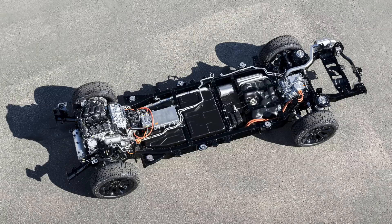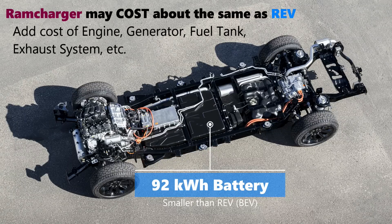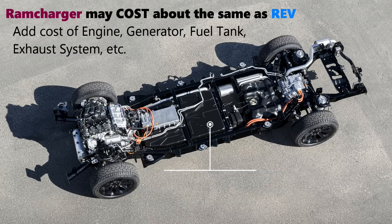What is different is the battery. That front engine with the generator is replenishing a 92 kilowatt-hour battery — smaller than the standard 168 kWh or the massive 229 kWh battery of the Rev. That saves some money, but it offsets the fact that you're adding a gas tank, an engine, a generator, and an exhaust system with a catalytic converter. Once pricing is announced, it'll be really interesting to compare the battery electric truck to the Ram Charger series plug-in hybrid.